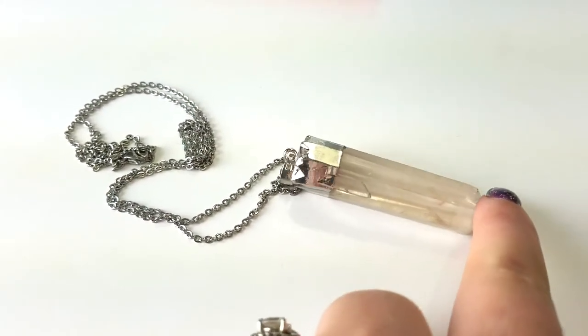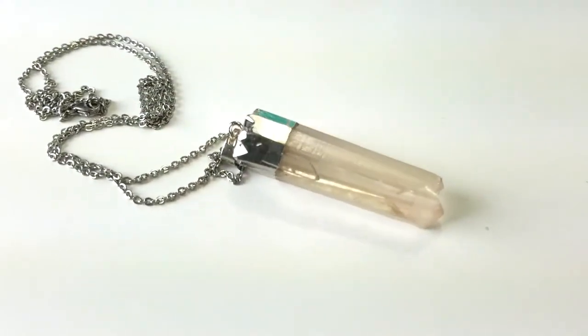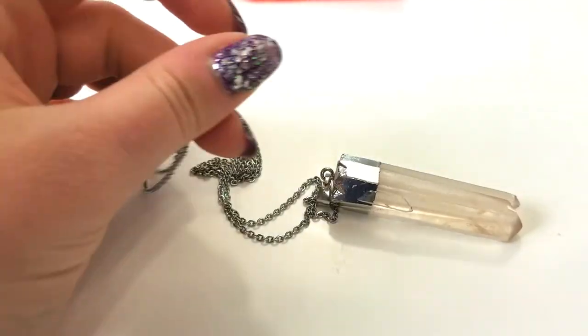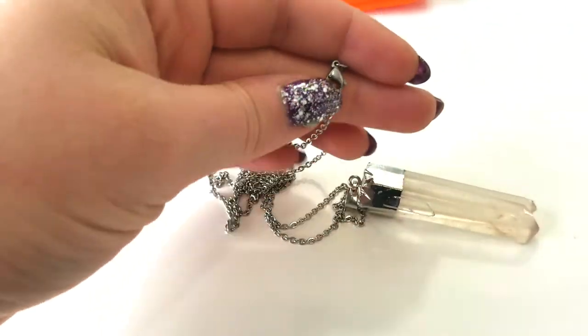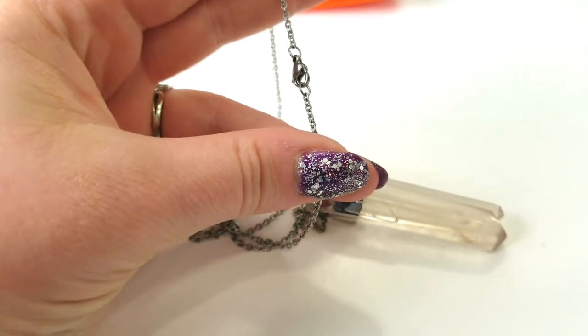One thing I will add — it does kind of have a dusty pink hue. As you can see, my desk is white, so it does have a little bit of color to it. Also, the clasp is just like this, so you can't adjust it. And again, it is a longer necklace.